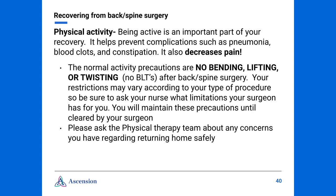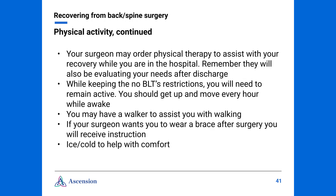While keeping the no BLT restrictions, you will need to remain active. You should get up and move around every hour while awake. Plan to take a walk every day, slowly increasing your distance. You may have a walker to assist with your walking. If your surgeon wants you to wear a brace after surgery, you will be instructed in putting it on and when to wear it. To aid in comfort, you can use ice or cold — using a gel pad or ice pack for 30 minutes at a time, several times a day, is very helpful. Please be sure to avoid using any heating pad unless directed to do so by your surgeon.